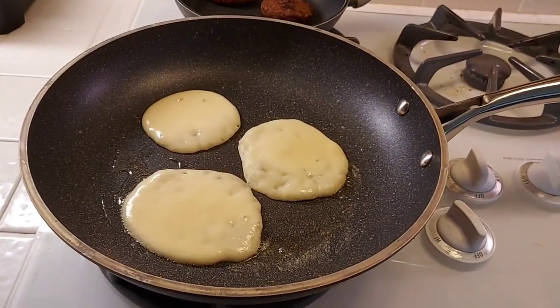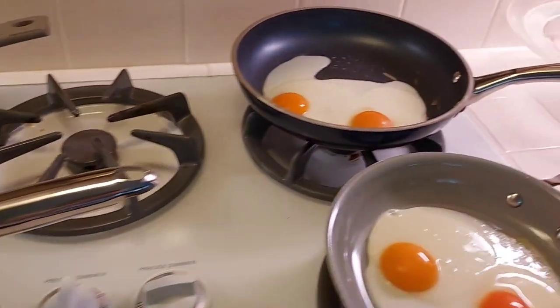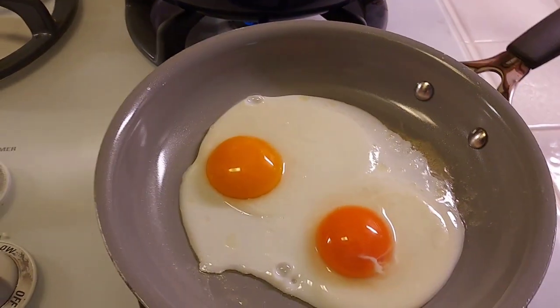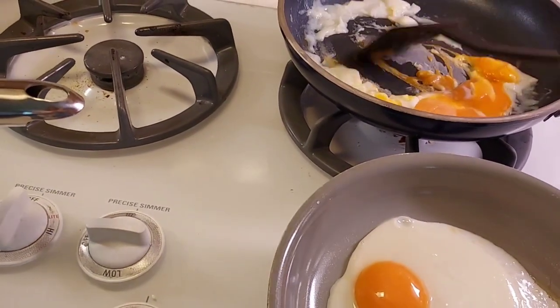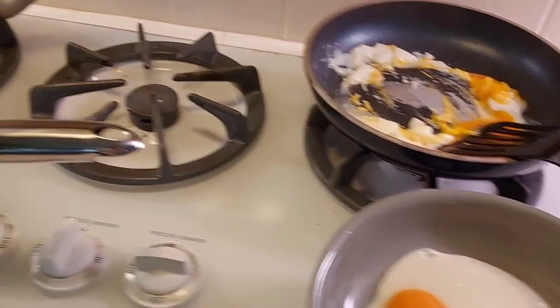For breakfast this morning, we are having pancakes, sausages, and eggs. My husband likes his scrambled, and I like mine over easy. So let's get to cooking.